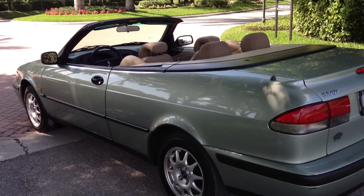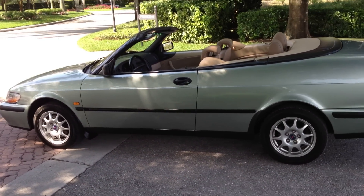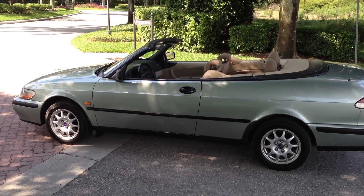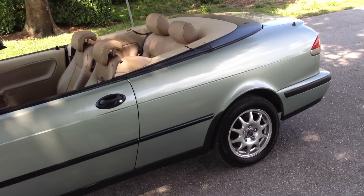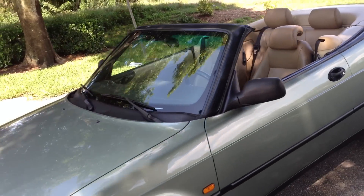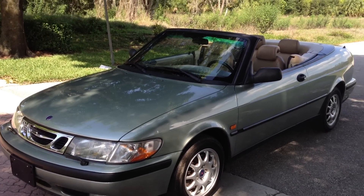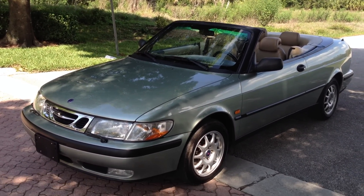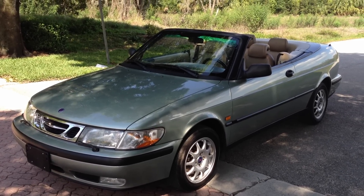Don't take my word for it — just check out the video. This is a cool driver. It's not like everybody on the block has the same car, especially in this color. It's a very unique looking car, huge on style points. People will think you literally spent 20 or 30 grand on this car.